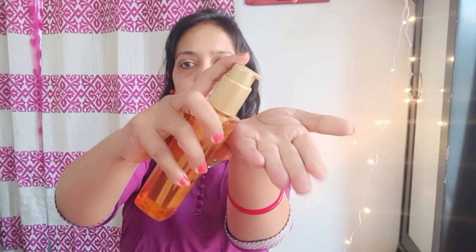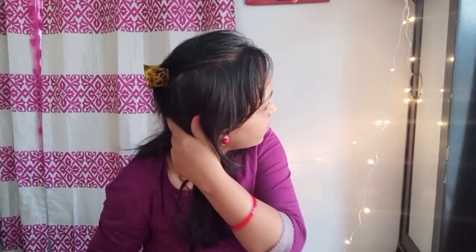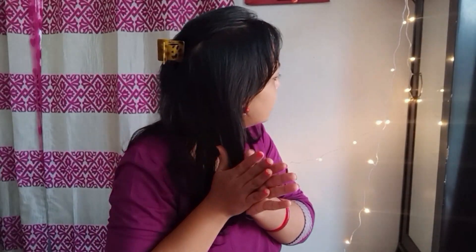To apply this serum, just take one drop or one pump of this oil and apply it all over the hair except the roots and scalp. Work it through the hair and all the way to the tips. After applying this serum you can yourself feel the difference — it is not at all sticky like any other general oils.